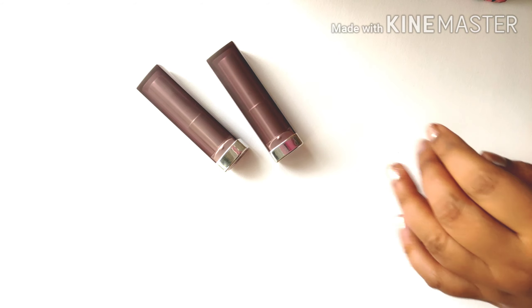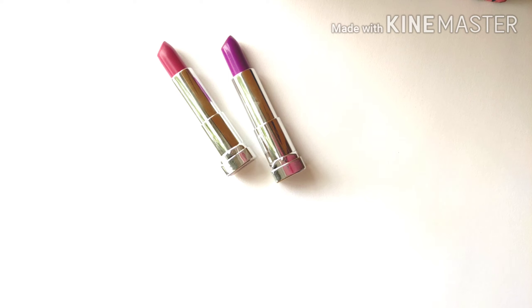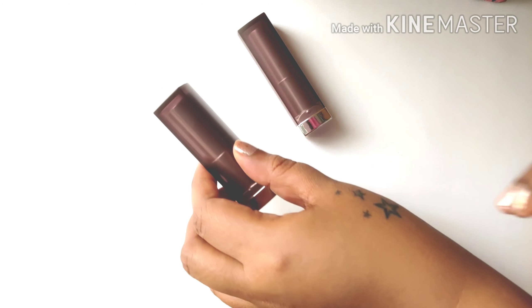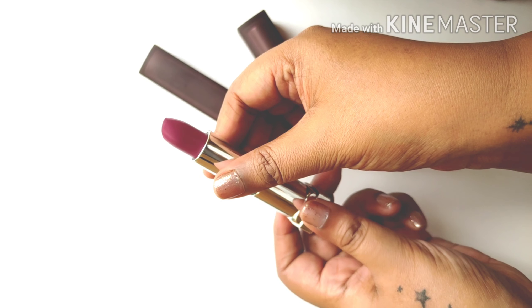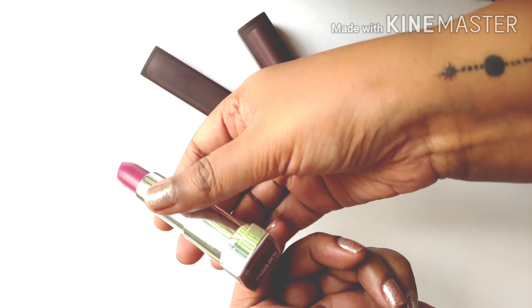Hey guys, I'll be talking about the Maybelline Creamy Matte lipsticks today. If you are interested, please keep watching. So I thought of sharing these two beautiful shades by the Maybelline Creamy Matte with you today. These have been around for a while now, but I just got them a few months back, so I thought why not share them with you.